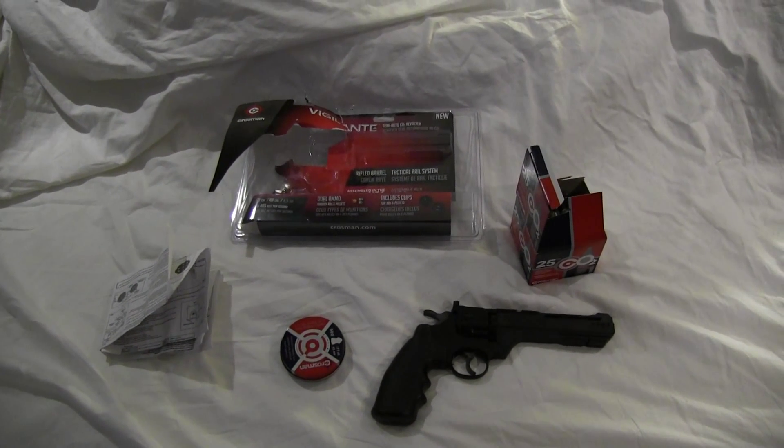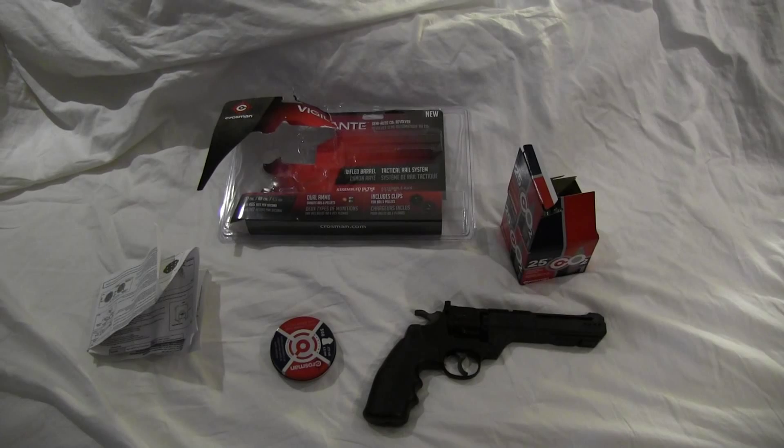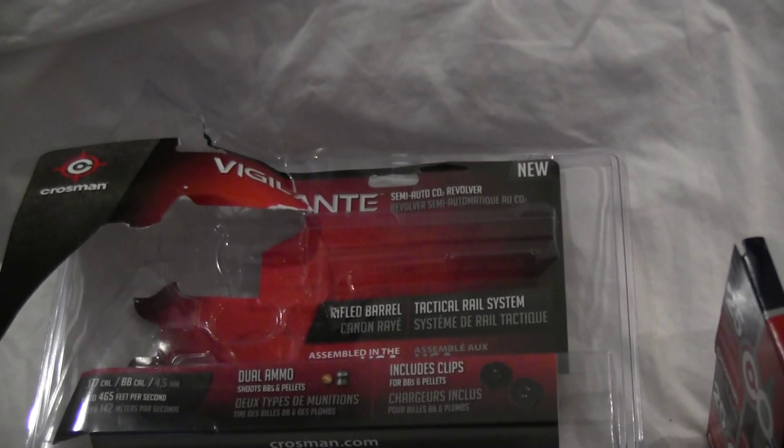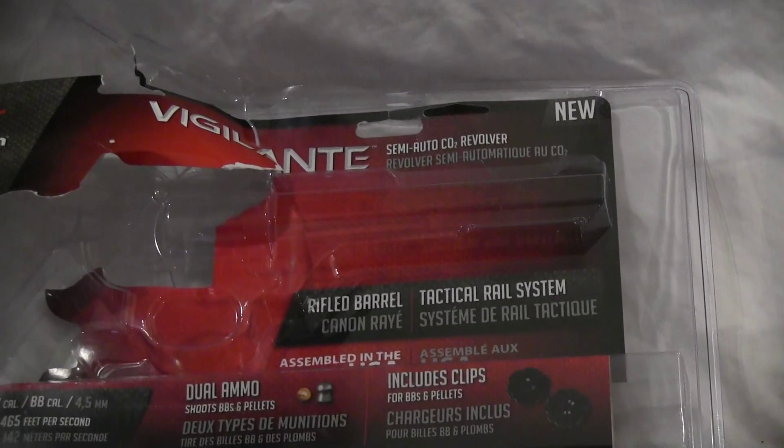What's up YouTube? I went to Canadian Tire today and I picked up something pretty neat. This is an airsoft gun. Specifically, it's the Vigilante Semi-Auto CO2 Revolver.